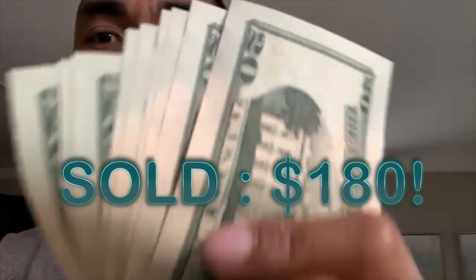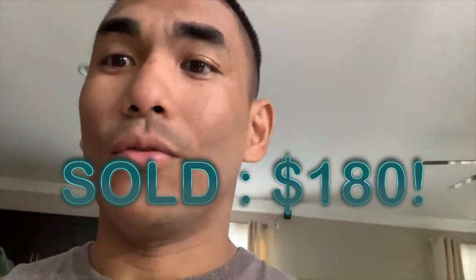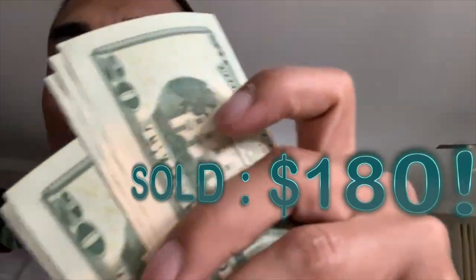It is sold for 180 bucks. We got it for 40 bucks — here's the money — and we profit.